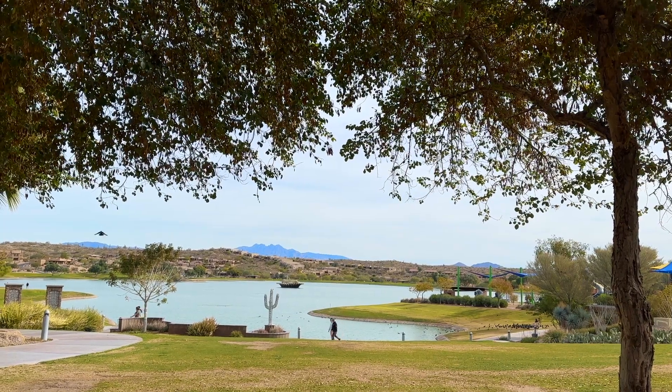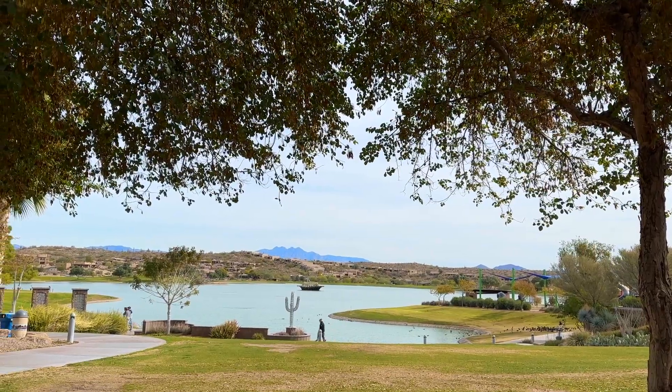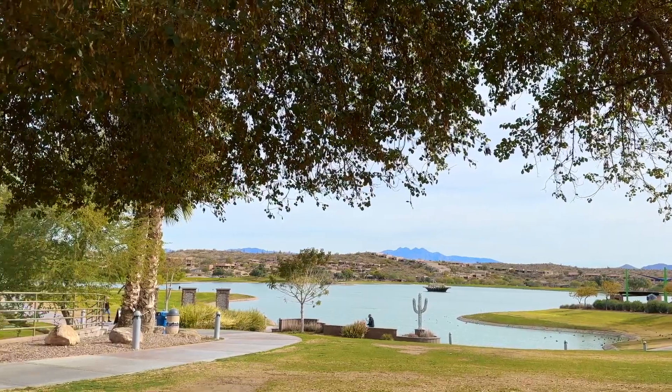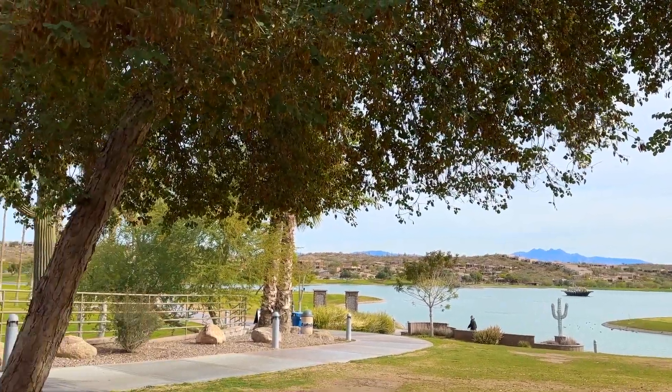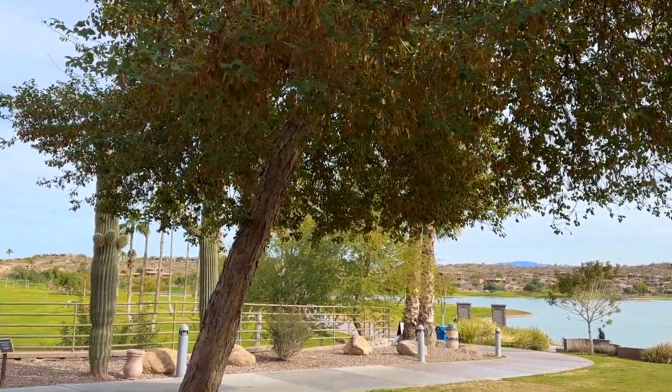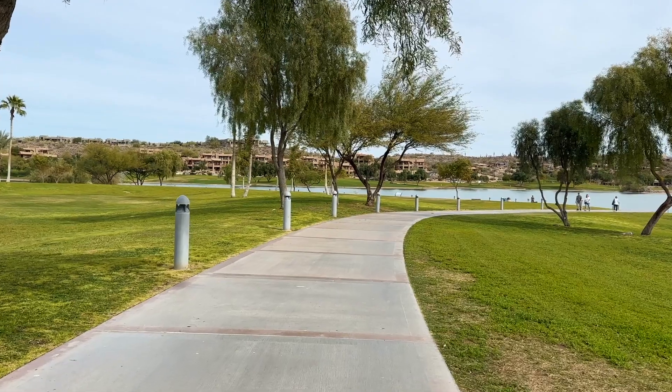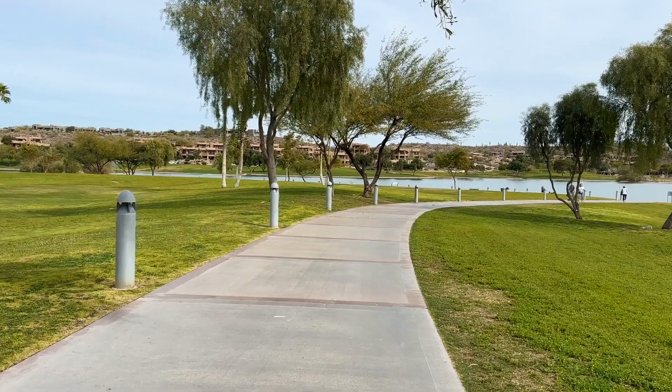If you are considering a winter trip to Arizona, this is a beautiful place to land. But you need to know that it's a 20-30 minute drive to Scottsdale if you are interested in movies or more active nightlife. This town is very quiet in the evenings, although they do have periodic events. As a senior, I have come to appreciate the quiet beauty of this town.